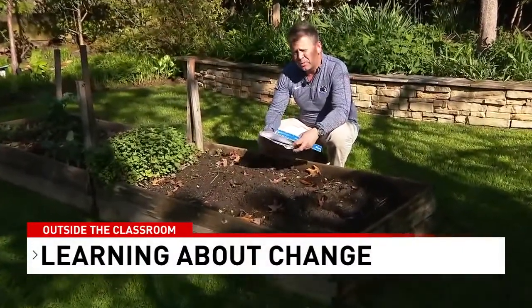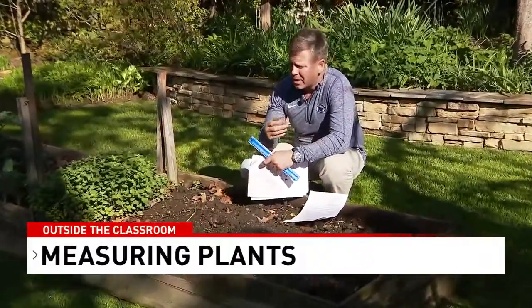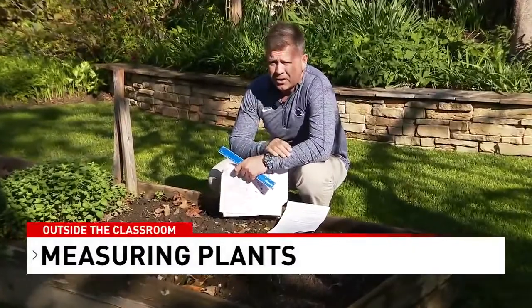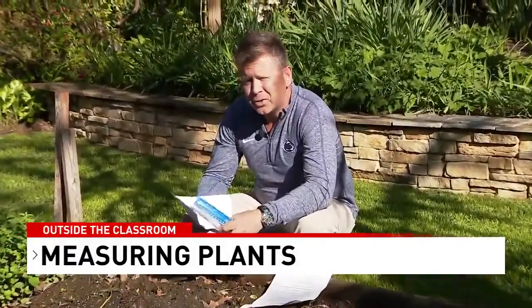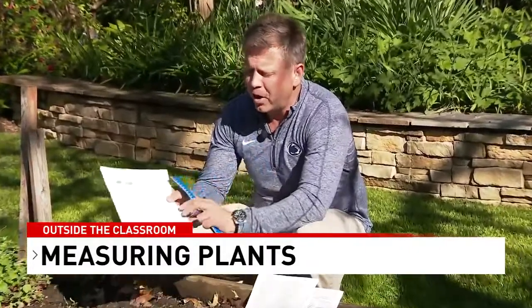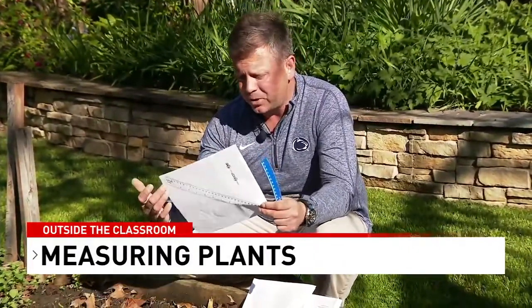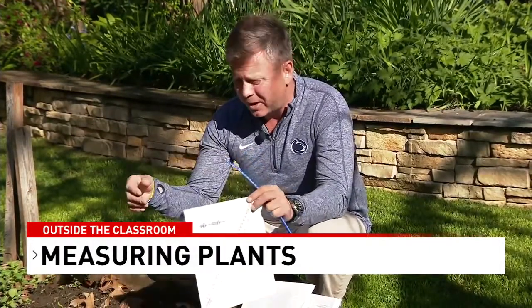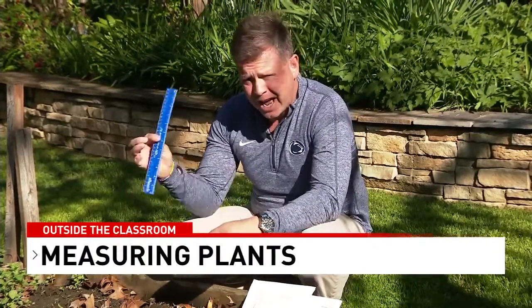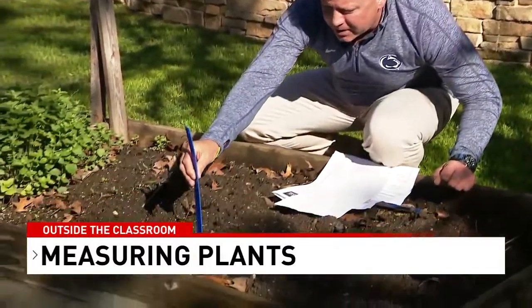It doesn't have to be carrots — it could be the grass in the lawn. If you don't have a ruler at home, on our website we have a ruler template you can print and cut out. I'm just going to use my ruler right here. You can start measuring out the height of your plants as they grow. Take some paper, write the date down, and if you want to make this a math activity, measure height in inches and convert to centimeters or vice versa.